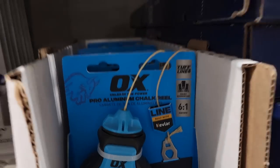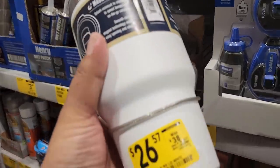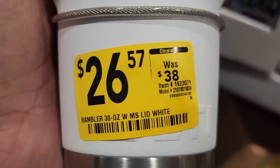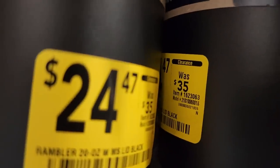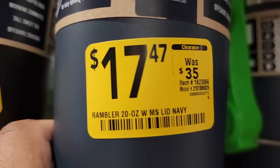A chalk reel for $9.98, down from $14.98, from OX. Then you got Yeti tumblers — this is the big one, 30 ounce, for $26, down from $38 — good deal. Then the smaller one for $24.97, and the blue one for $17.47. Great for coffee now that winter's coming.